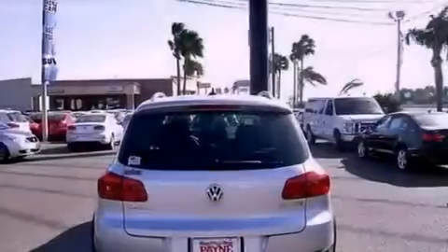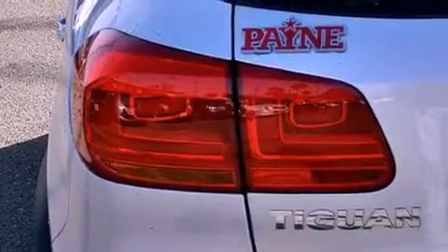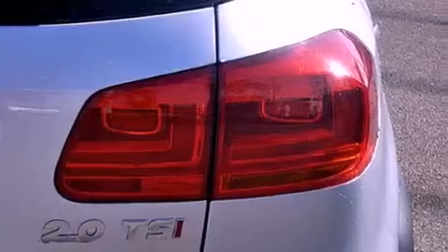Its top features include an intercooled turbocharger, a navigation system, Bluetooth cell phone integration, a parking camera, a sunroof, heated seats, and xenon headlights. The following features are also included.